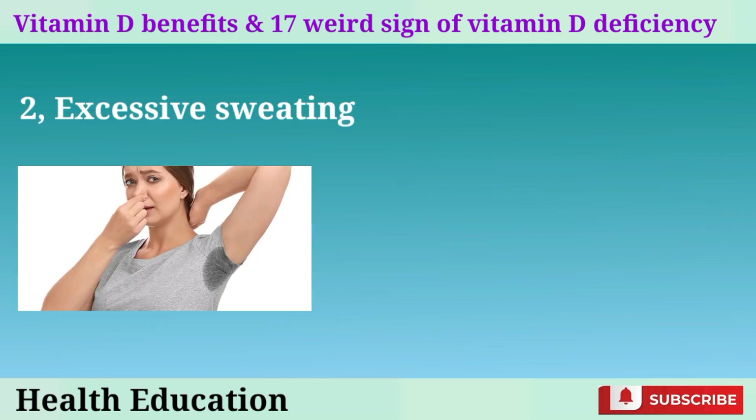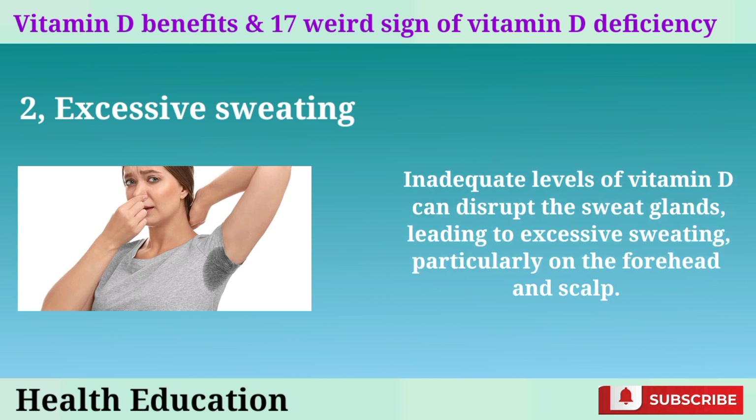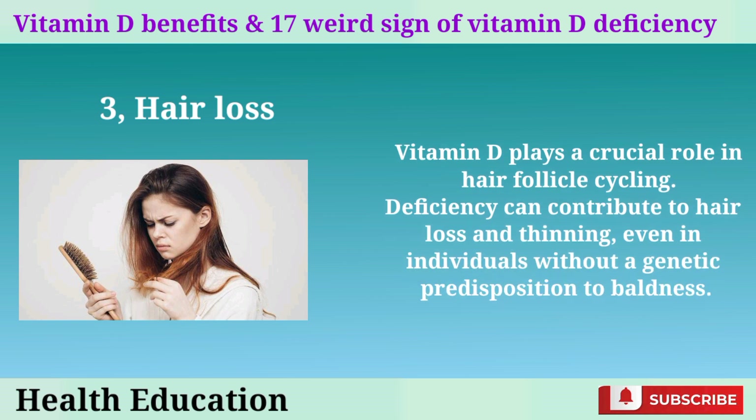2. Excessive sweating. Inadequate levels of vitamin D can disrupt the sweat glands, leading to excessive sweating, particularly on the forehead and scalp. 3. Hair loss. Vitamin D plays a crucial role in hair follicle cycling. Deficiency can contribute to hair loss and thinning, even in individuals without a genetic predisposition to baldness.